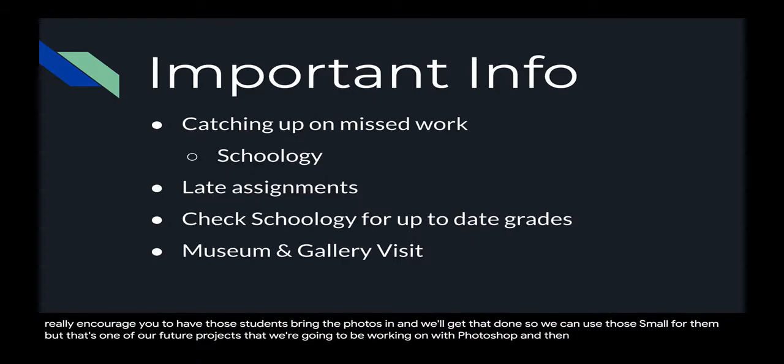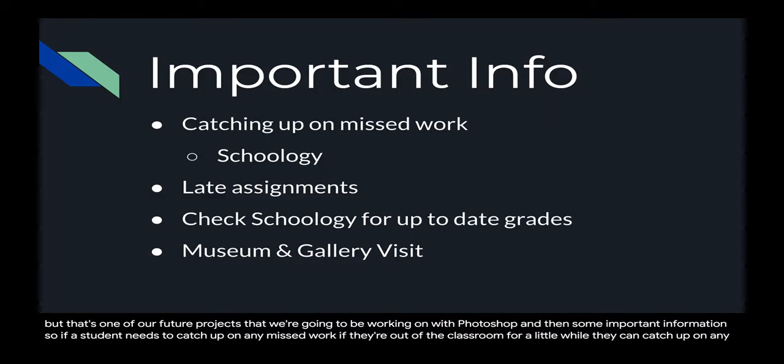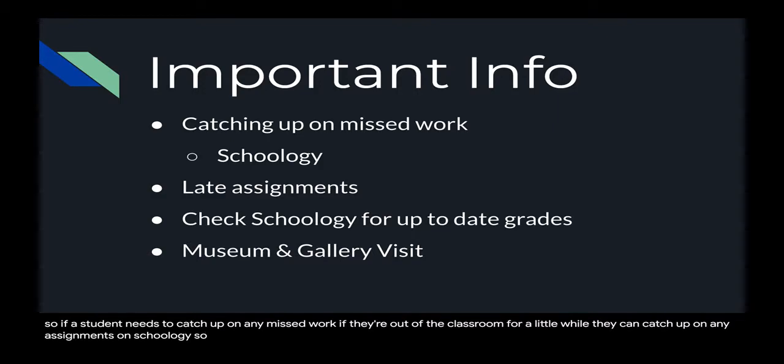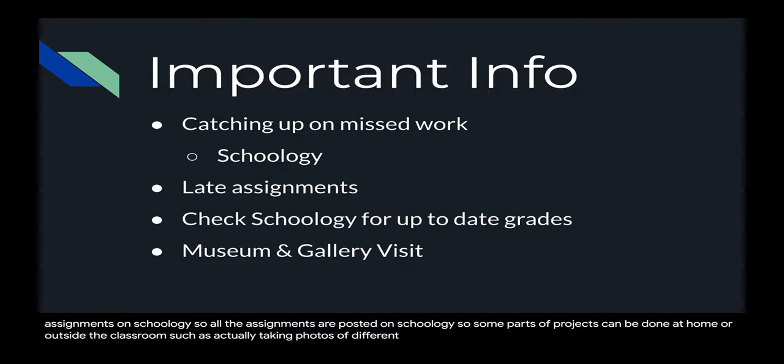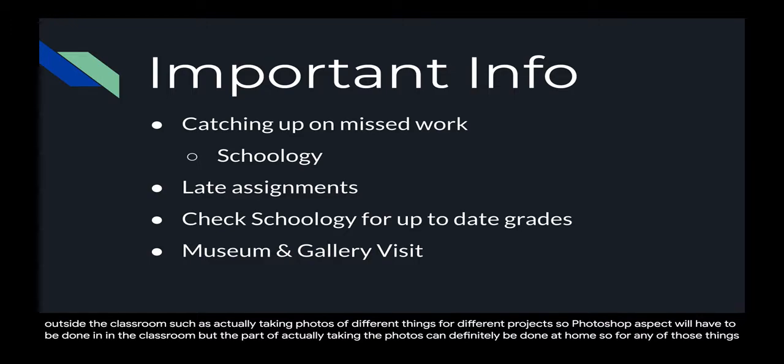Some important information: if a student needs to catch up on any missed work or if they're out of the classroom for a little while, they can catch up on any assignments on Schoology. All the assignments are posted on Schoology. Some parts of projects can be done at home or outside the classroom, such as actually taking photos for different projects. The Photoshop aspect will have to be done in the classroom, but taking the photos can definitely be done at home.